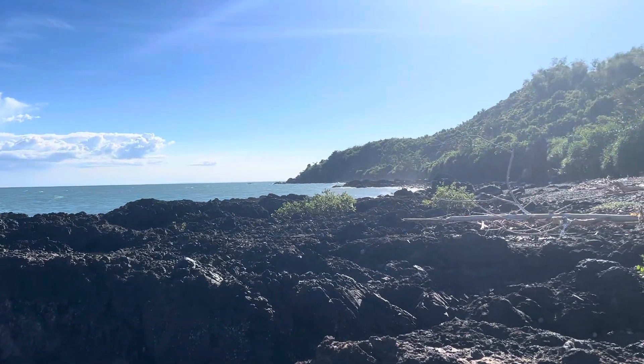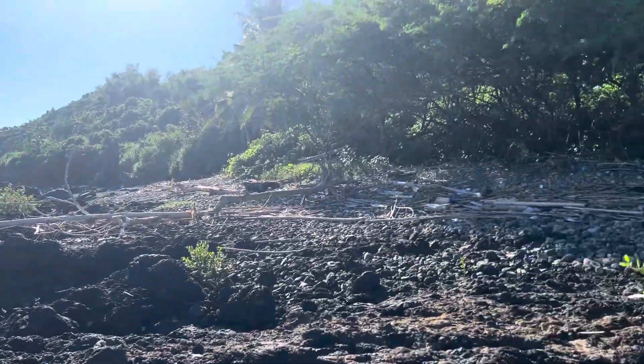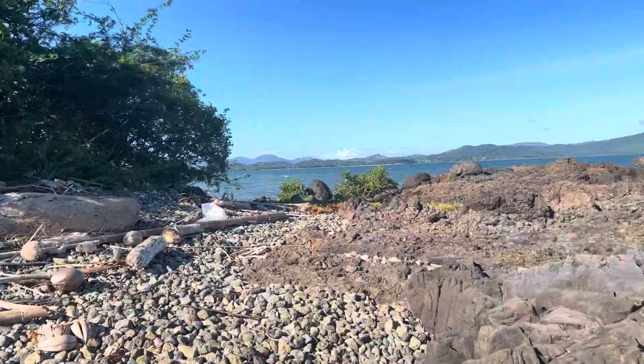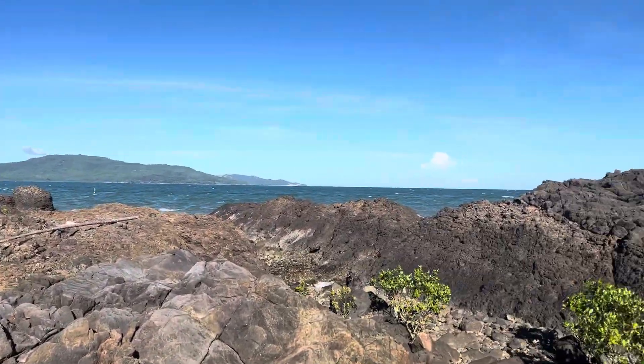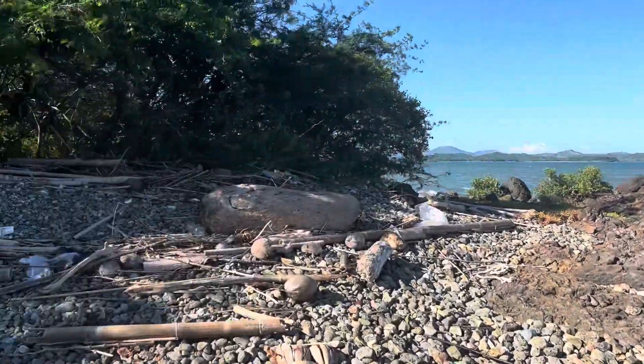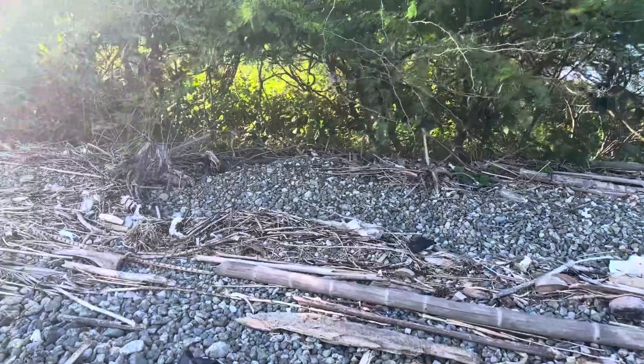That goes around the coast here and then probably gets more calm. Very windy, about 25 — it's a 35 mile an hour breeze coming off the ocean here, coming out of that way. I think that's the north, across the bay here. It's just beautiful.